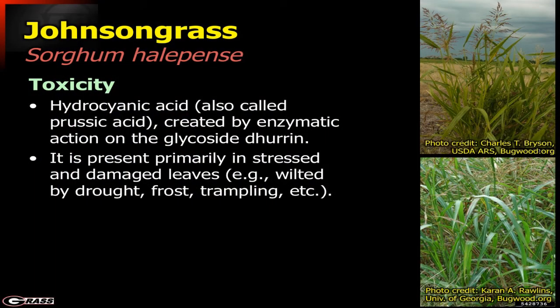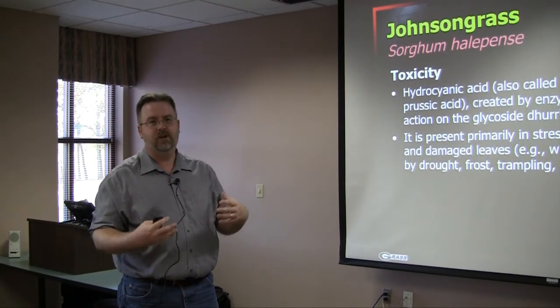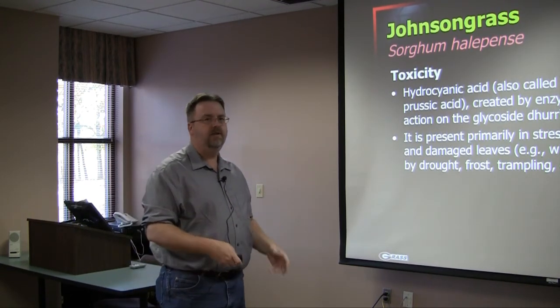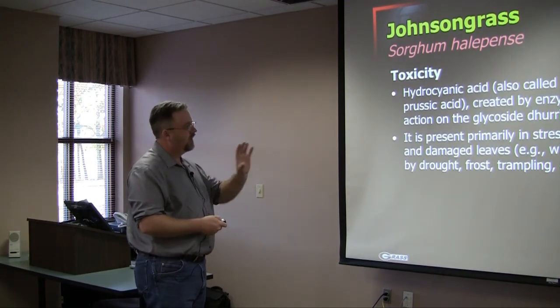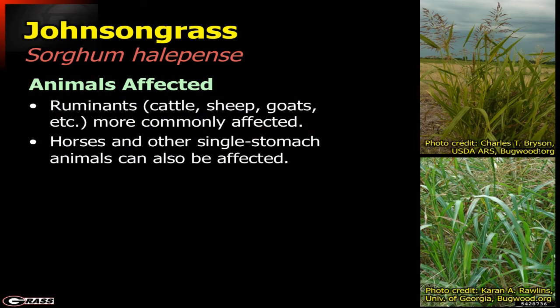However, Johnson grass also contains a cyanogenic compound — a glycoside named durin. When the plant begins to wilt or becomes stressed, particularly if the leaves are damaged by frost or drought, that compound is exposed to enzymes. This is actually a defense mechanism for the plant against insects like leafhoppers, but unfortunately our ruminant animals consume it readily. Horses and other single-stomach animals can also be affected, but not quite to the degree that ruminants are.